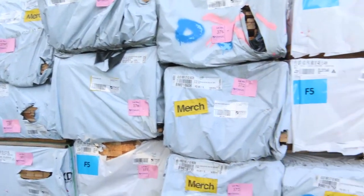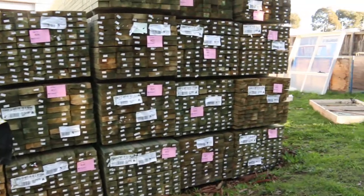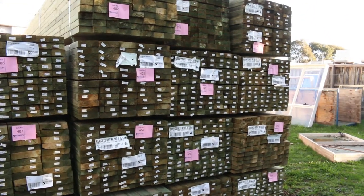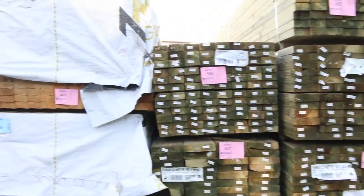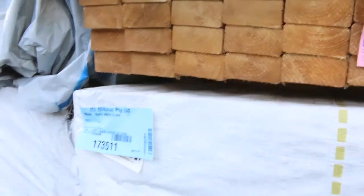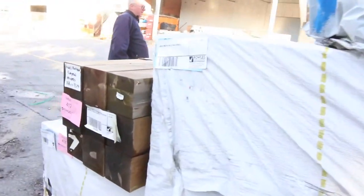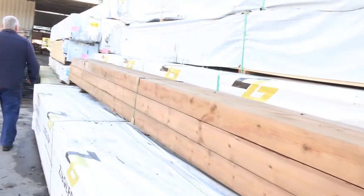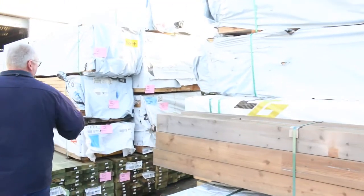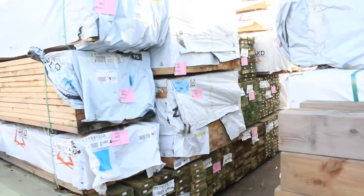Over this side here we've got another massive wall of treated pine - a lot of 90x45 there. I think there's some 5.4s and also some 6-metre packs in the mix. Some more MGP10 framing pine - 90 by 45 and 90 by 35. Another similar bay with treated pine and framing pine including some more M10.